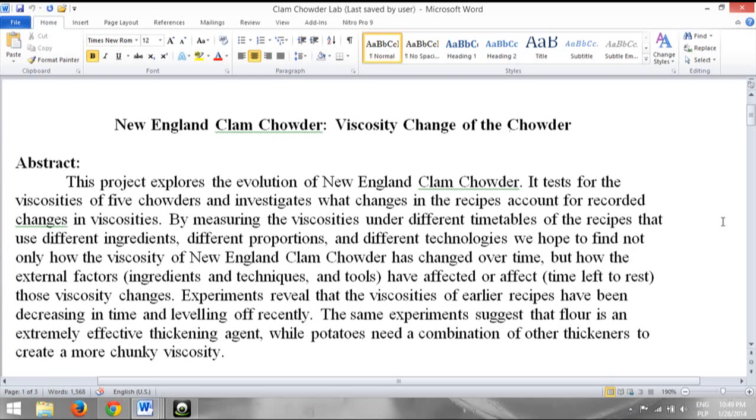I selected five recipes, the earliest dating back to 1751 and the most recent being Nathan Muirgold's modernist clam chowder from just a couple of years back. I followed these recipes and then measured the viscosities of each at 17 degrees Celsius. I did this not only to explore how different thickeners and ingredients affect the clam chowder's viscosity, but also to discover how the thickness of clam chowder has shifted over historical time.